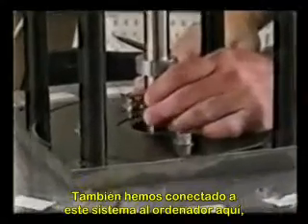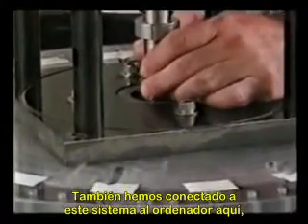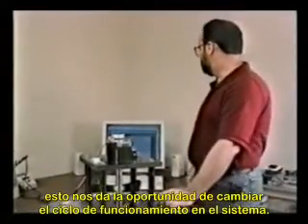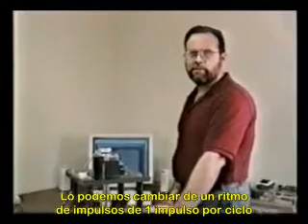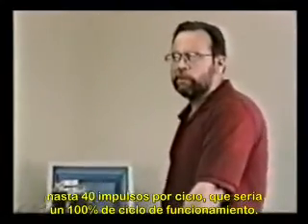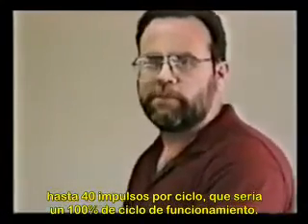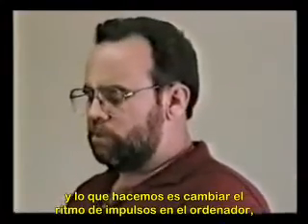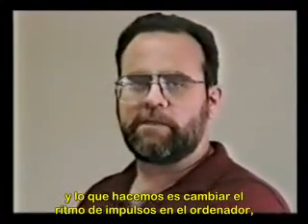We also have hooked up to this system a connection to the computer over here, which gives us the opportunity to change the duty cycle on the system. We can change it from a pulse rate of one pulse per cycle up to 40 pulses per cycle, which would be a 100% duty cycle. That is incorporated in, and what we do is change the pulse rate on the computer.